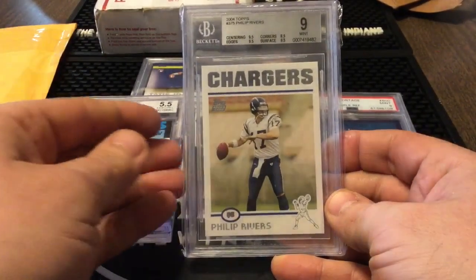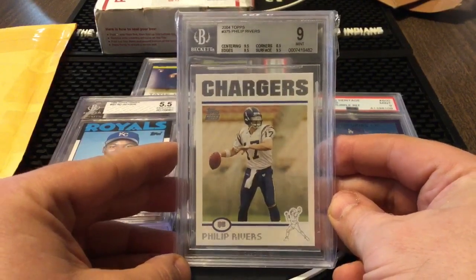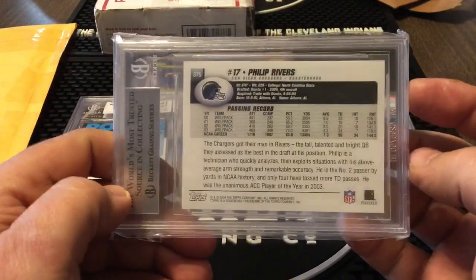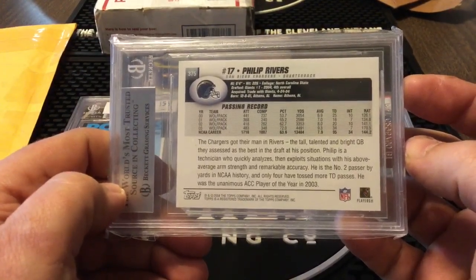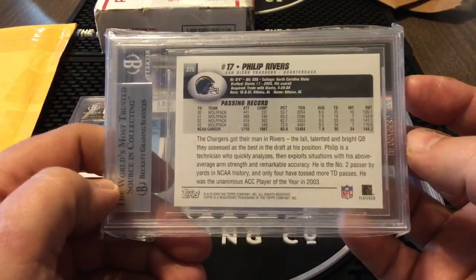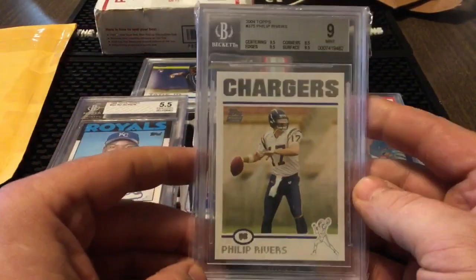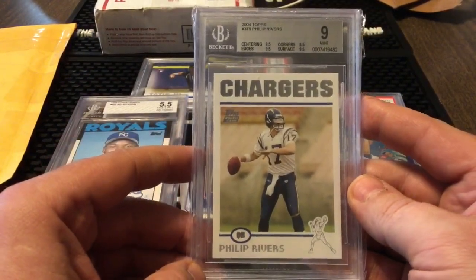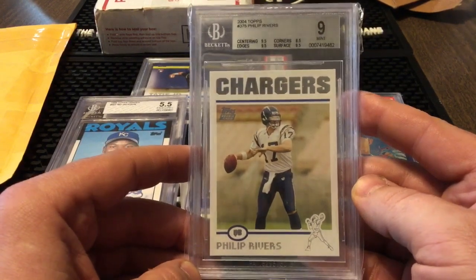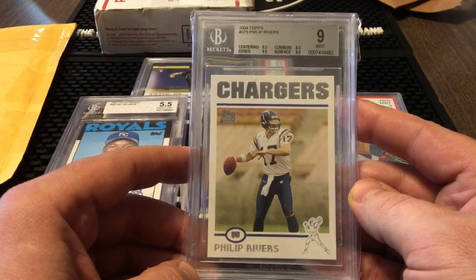Oh yeah, this is awesome — the 2004 Topps Philip Rivers rookie card, BGS 9. I got this card for 10 bucks. I am a big Philip Rivers fan — it's a fantasy football thing, I've had him for a long time. I love Philip Rivers, but I'm telling you, this guy is for sure a hall of famer. If you look, they're not just gonna jump out at you, but you can find especially a lower grade like a 9 — you can still get Philip Rivers at a hell of a deal.